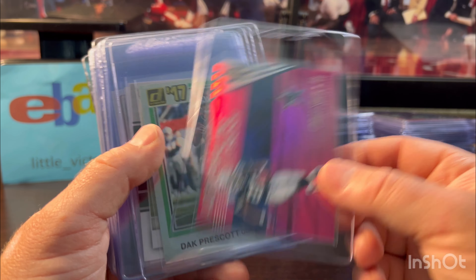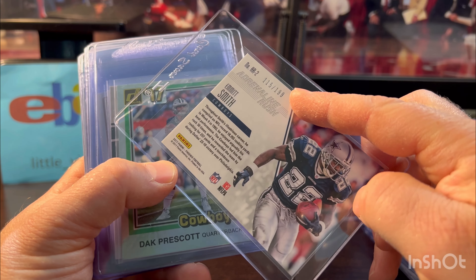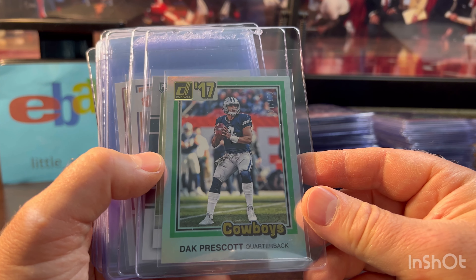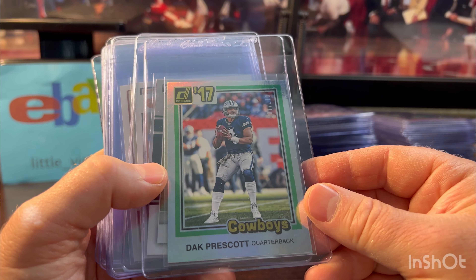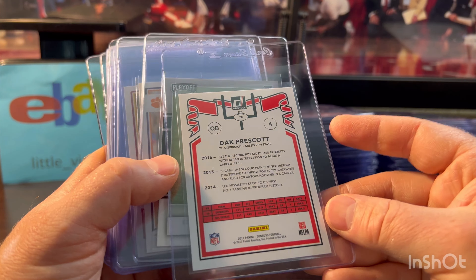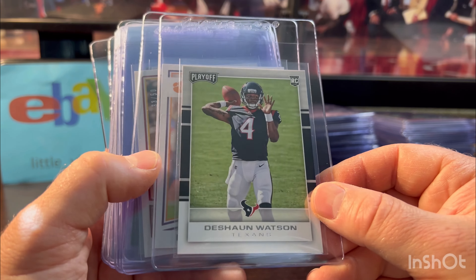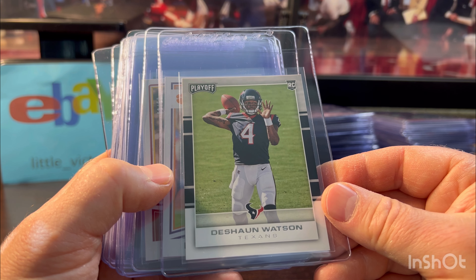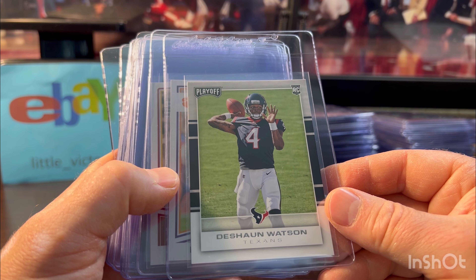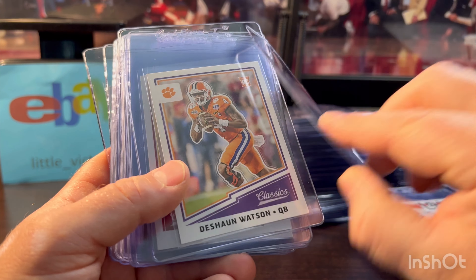We've got an Emmett Smith Adrenaline Rush numbered out of 199 — looked clean. One of the best running backs of all time. Dak Prescott second year, numbered out of 100 — I like the look. It's like that 1981 Donruss baseball look. Cool card. I think Dak plays pretty well for the Cowboys this year. Deshaun Watson — I don't like collecting his stuff, but I think he has a bounce-back here and the Browns play pretty well. So I got a few of his cards; they looked like tens, otherwise I wouldn't have graded them.